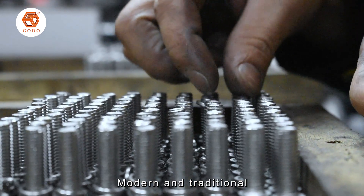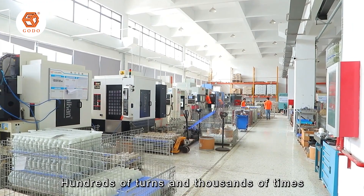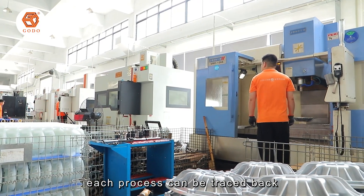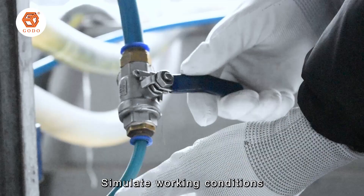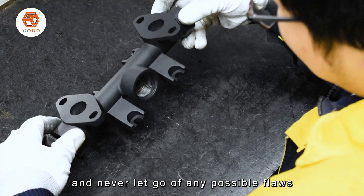Modern and traditional, ingenious handmade craftsmanship — hundreds of turns and thousands of repetitions, each process can be traced back. Simulating working conditions, limit tests, and never letting go of any possible flaws.